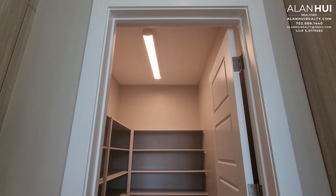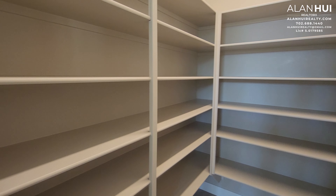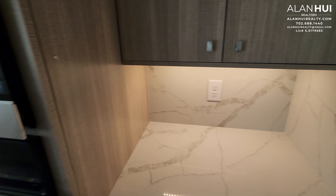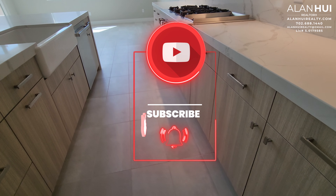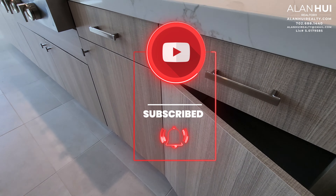And here we have your walk-in pantry. It has a fluorescent light as well as standard shelving. The cabinets in this kitchen are 42-inch flat-panel cabinets.